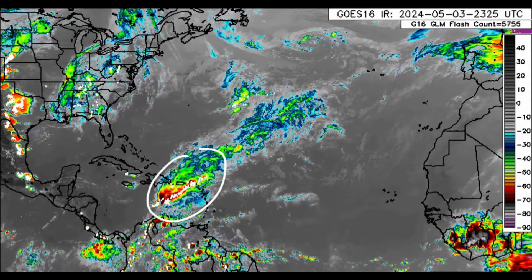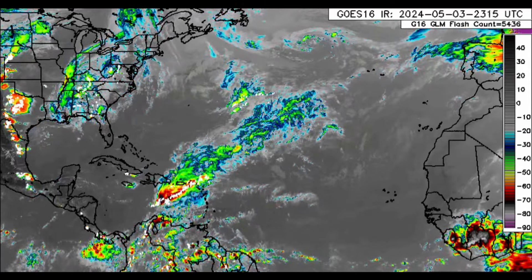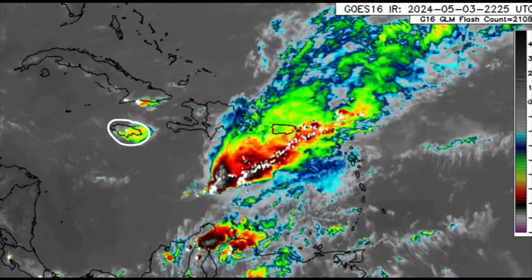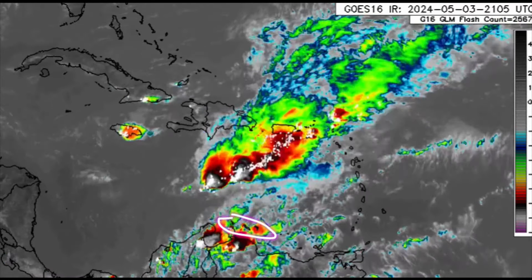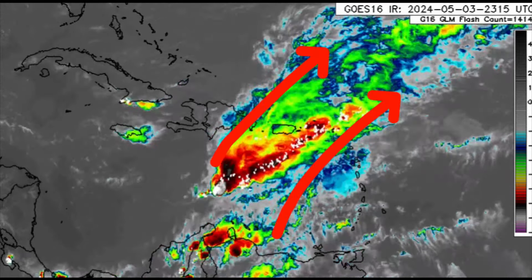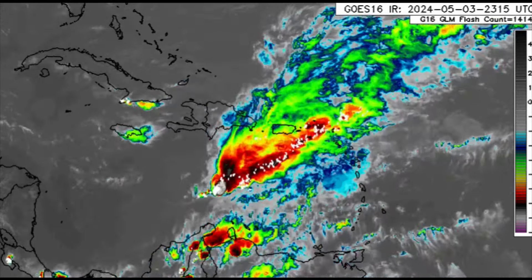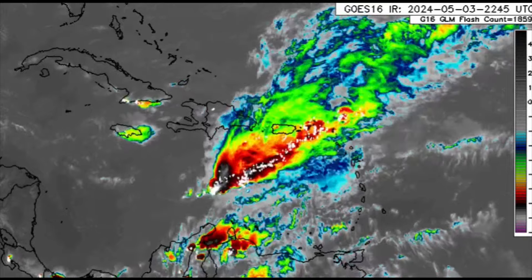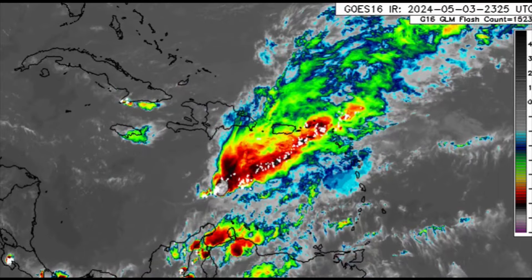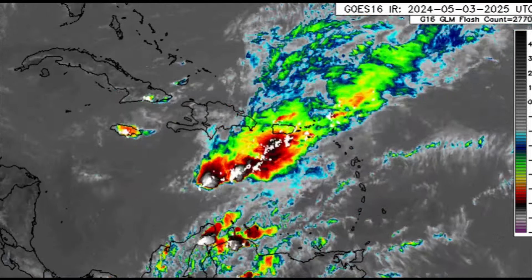Look at the Caribbean — thanks to a trough in the area, we've got a lot of thunderstorms and heavy rain in some areas. Earlier today there was quite a bit of thunderstorm activity and even some heavy rain in parts of Jamaica. Other areas that have been rain-deprived, such as the ABC islands, have received some rainfall. Heading toward Puerto Rico, the Virgin Islands, and even the Lesser Antilles, we see a lot of this activity moving through. That trough is helping to enhance the rain and thunderstorm activity across the region.